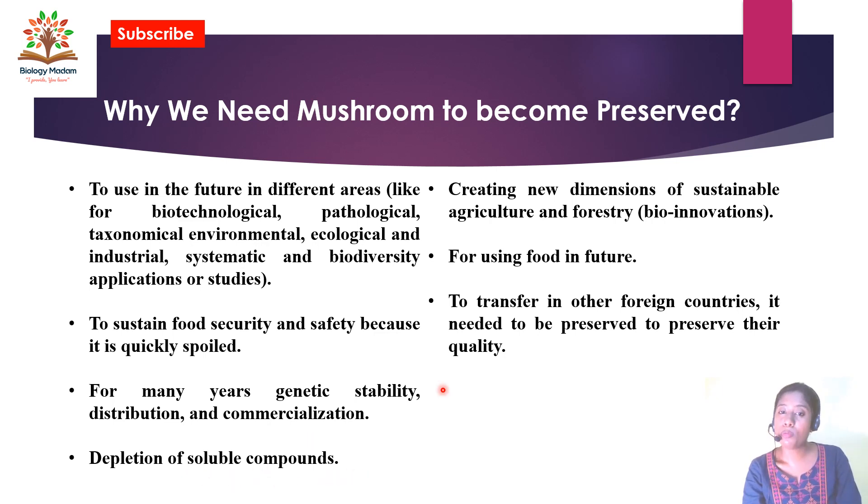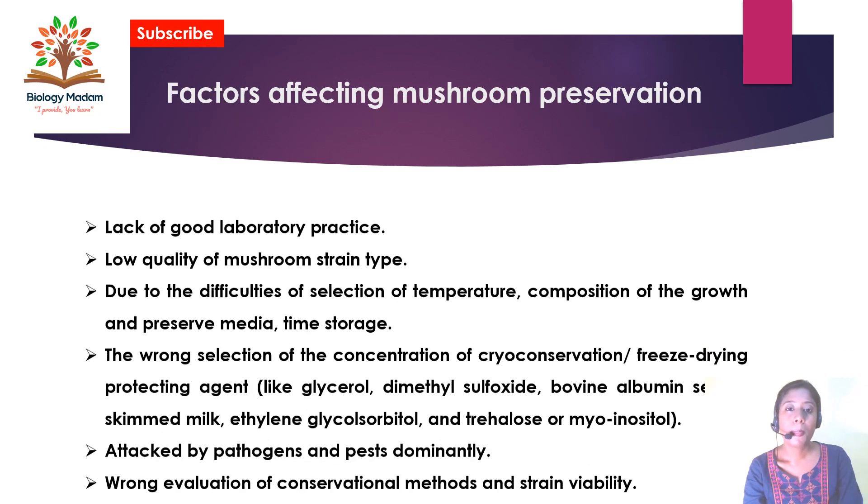Preservation also creates a new dimension of sustainable agriculture and forestry, and mushrooms will be used as food in the near future. Some mushrooms are preserved by canning methods and can be consumed one or two years after the preservation date. For transfer to foreign countries, mushrooms need to be preserved to maintain their high quality.